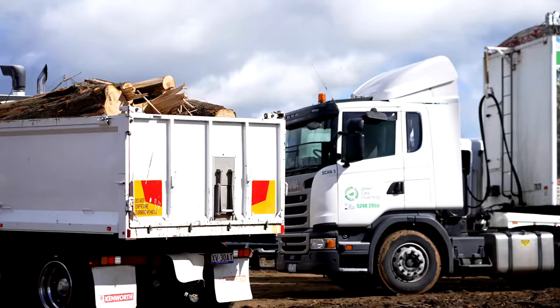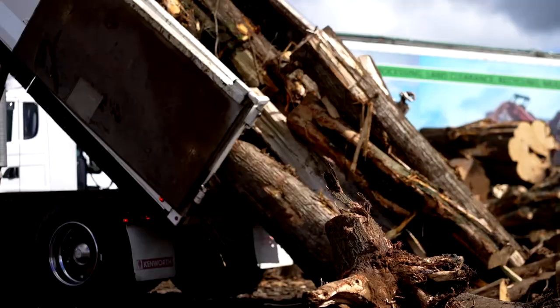All the timber that comes over our weighbridge is from storm damaged areas — logs and green waste, other LGAs, roadsides and storm ravaged properties, as well as flooded areas in the Gippsland.